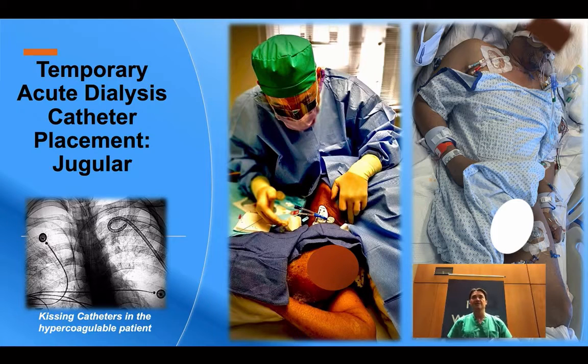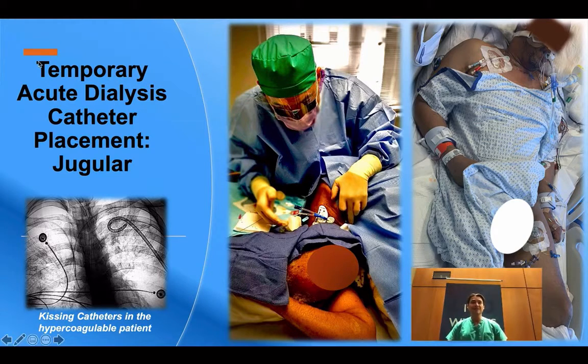Temporary dialysis catheters can range from 11 to 14 French — a large catheter to place in a very frail patient population. One key tip for safe large bore catheter placement is dilating up. This includes a 21 gauge 7 centimeter needle and a 0.018 inch guide wire, allowing the initial puncture to be confirmed with a small bore needle should any difficulties arise with vessel entry. Be aware that the needles accompanying TLC and dialysis catheter kits are coring needles, meaning they cut on both sides rather than a simple beveled 21 gauge needle.